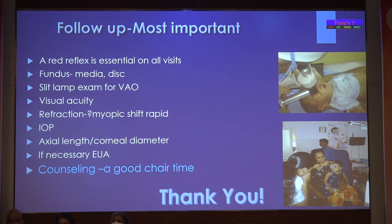As everybody has stressed, follow-up is the most important factor. Even before planning surgery, we have to tell them — unless you come for follow-up, there is no point doing surgery and clearing the media. At each visit: red reflex, fundus, slit lamp, visual acuity, refraction, axial length, corneal diameter if necessary, and examination under anesthesia. Good chair time during counseling at each visit is very important. In Malabar, where I stay in Kerala, many people coming from the Gulf do surgery and just disappear, which is a pity. The follow-up is the most important — stress it each time.